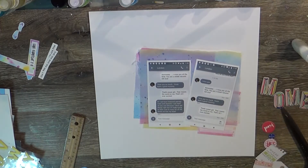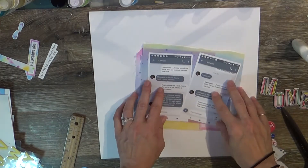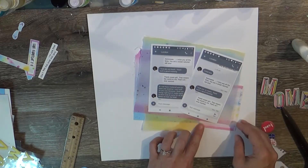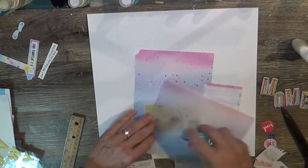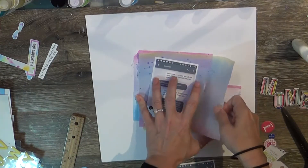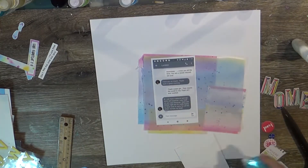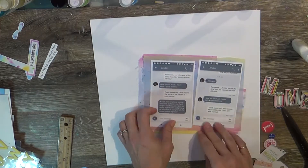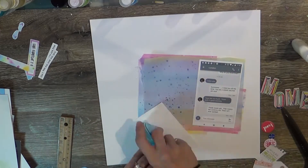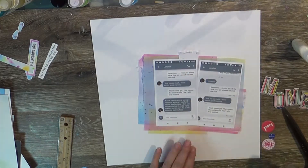Look at how beautiful that vellum is against the white — just absolutely gorgeous. The 3x4 is also from that same collection and I added it for another element. You're not going to see a lot of it — I'm going to cover some of it up with some additional chipboard from Maggie Holmes — but it adds that extra little soft background that I really like. I love pastels, I love yellows, I love pinks. The blue is just an added bonus, and it's so soft and dreamy when printed on vellum.